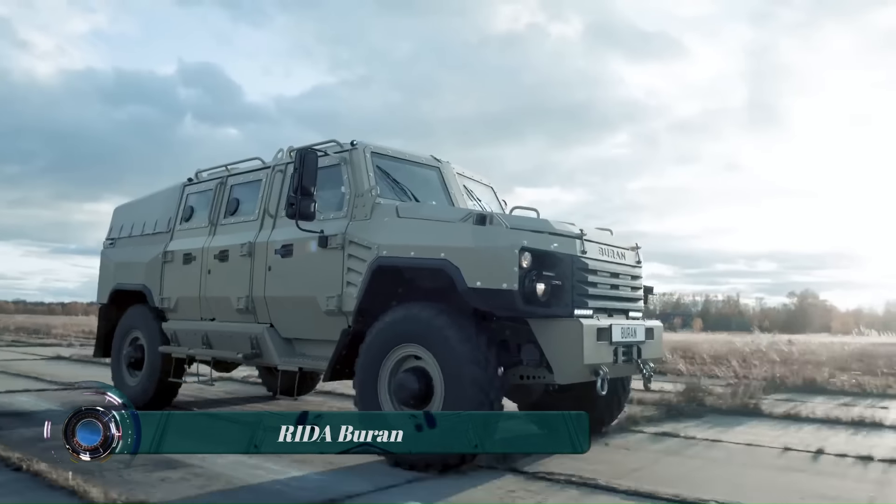Terrain Hopper scooters are not cheap, but they are a valuable investment for people who want to be able to explore the outdoors. If you are looking for a mobility scooter that can take you anywhere, Terrain Hopper is a great option. The 4ZS model can cost upwards of $20,000.